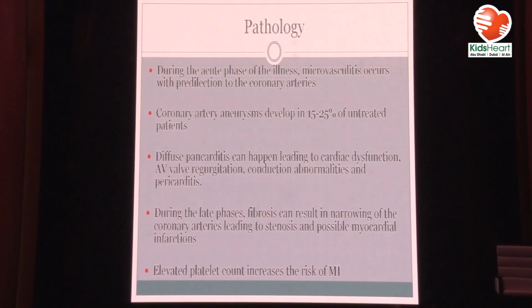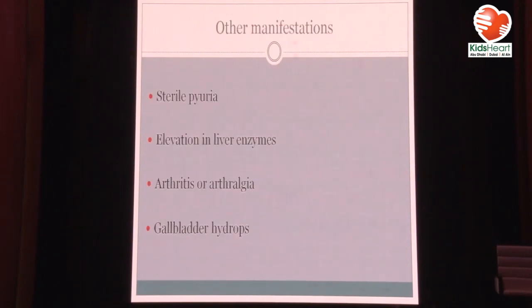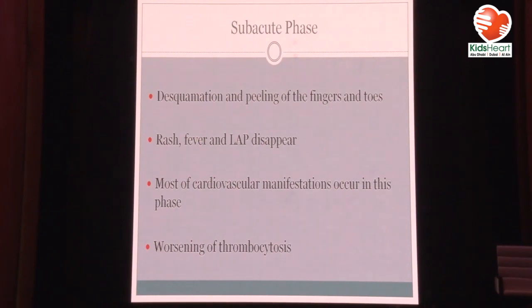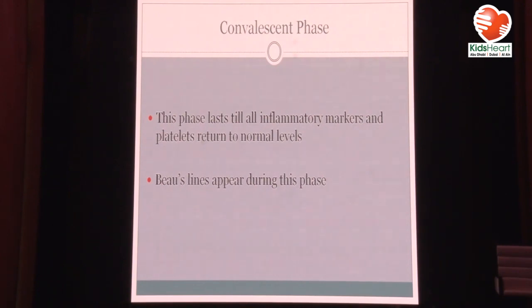Later, patients develop high platelet counts, which might increase the risk of myocardial infarction. Other manifestations include sterile pyuria, elevation in liver enzymes, arthritis or arthralgia, and gallbladder hydrops. Kawasaki goes through phases: the acute phase when most symptoms and blood changes happen. The coronaries can get affected during this stage but mostly in the second stage, so even a normal echo in the first week should be repeated after two weeks. There is also worsening thrombocytosis — platelets above one million in Kawasaki patients are not uncommon.